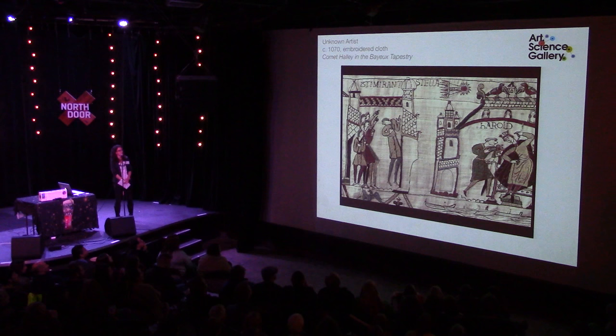Astronomical observations have been made for millennia, and this is one fairly early and fascinating tapestry showing what's now known as Halley's Comet. It's an embroidered cloth dating from about 1070, and you can see people making astronomical observations in this artwork.